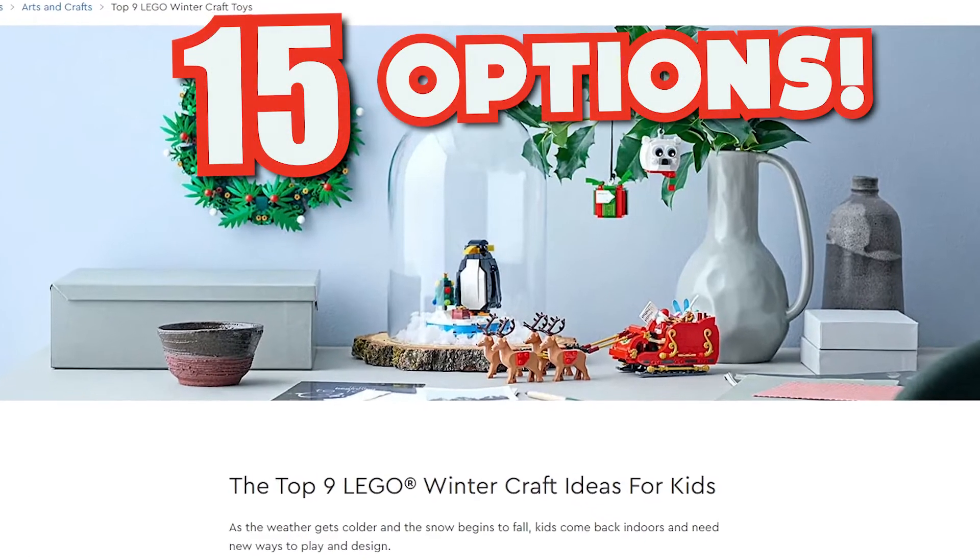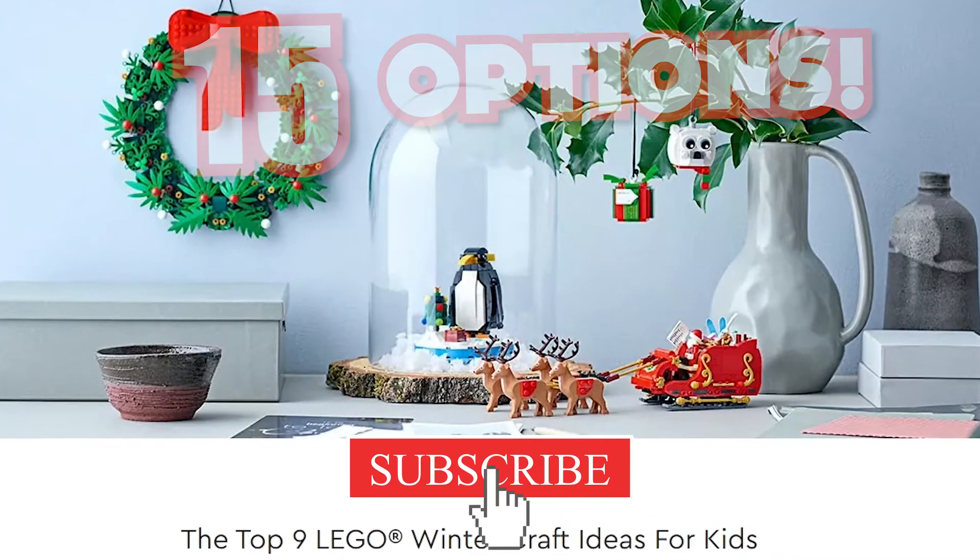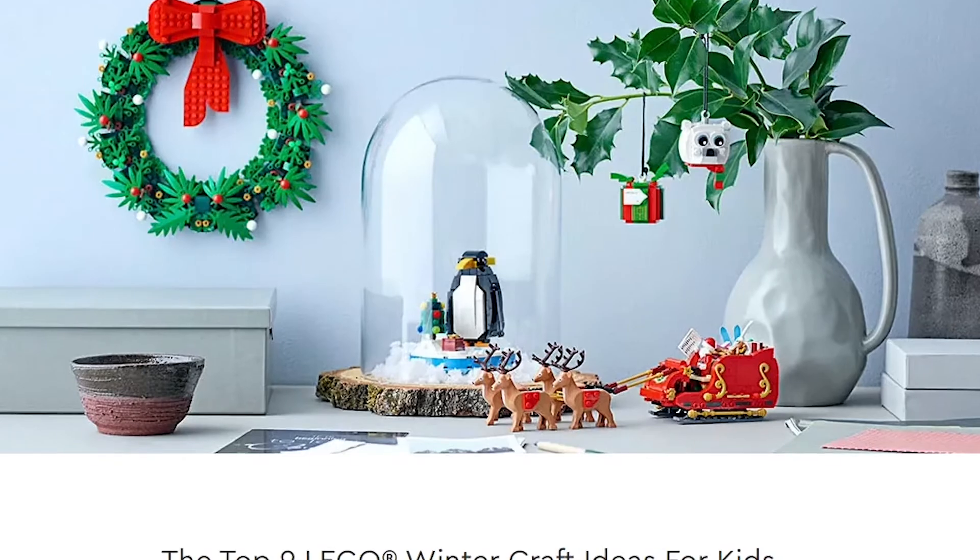So there are all the options available this holiday season. Check out all of our other videos for more holiday build ideas and be sure to subscribe if you like content like this. We'll catch you in the next video.